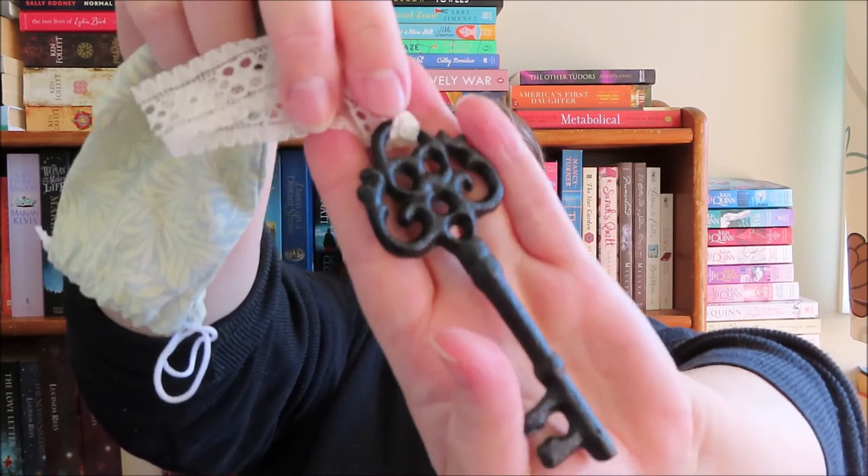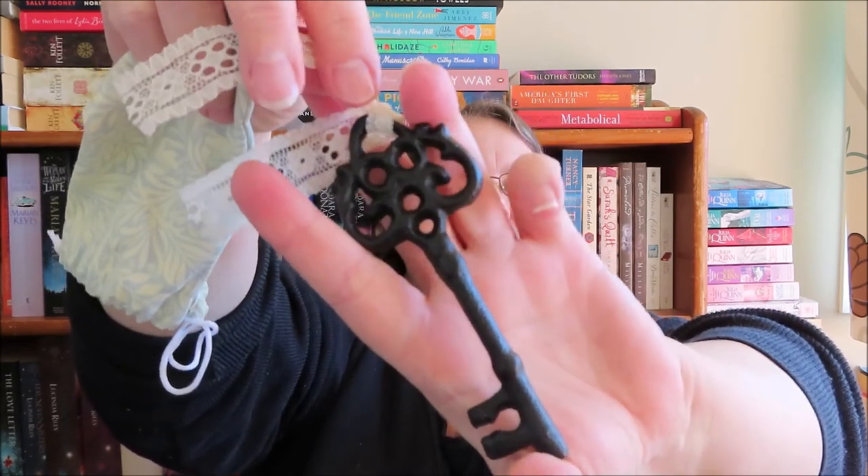Page 140: 'Abruptly she crouched down and scooped up the key. You will never marry my sister, she said.' So this feels like it's a key — a reproduction old key with some lace at the top.